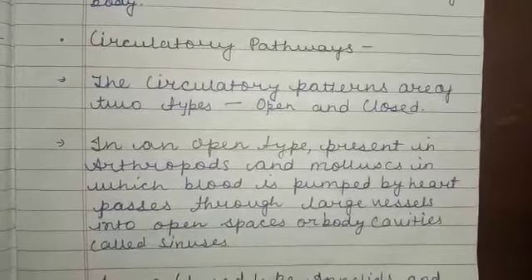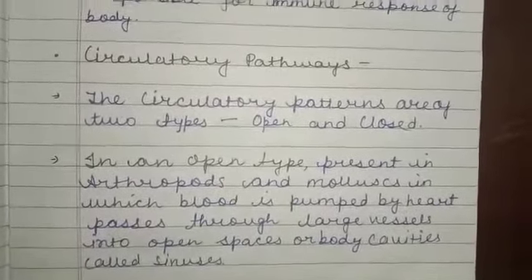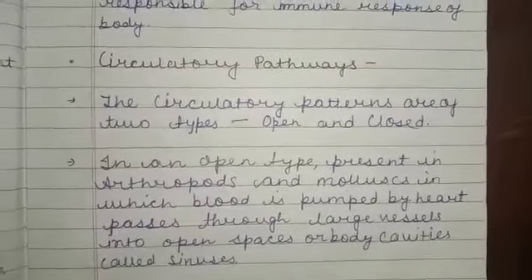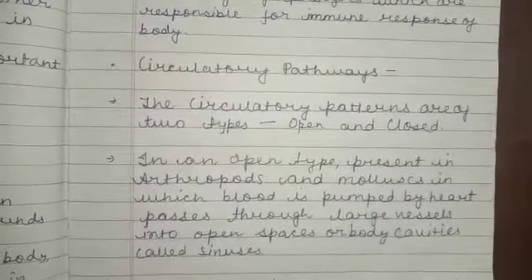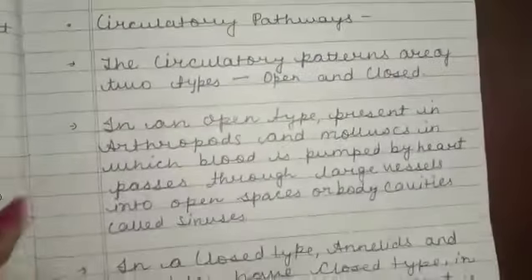Hello and good morning everyone. Welcome to GRS Technical. In this video, we are going to cover circulatory pathways. Now, we are covering chapter number 16, which is body fluids and circulation. Without wasting time, let's start this video.